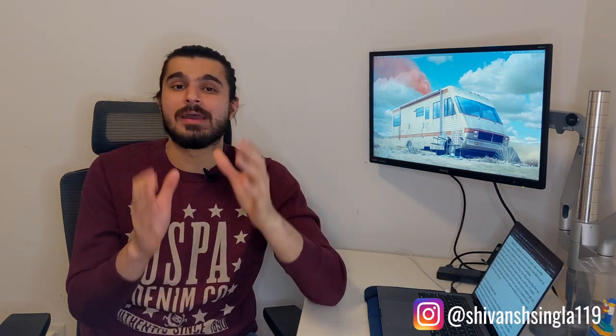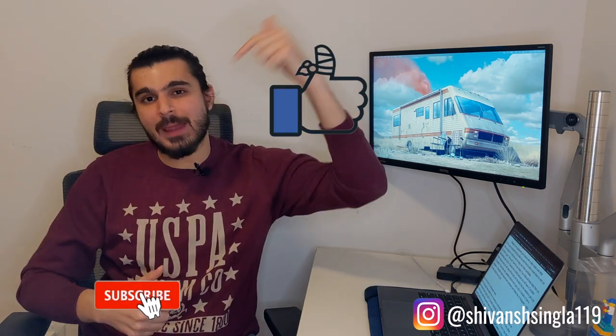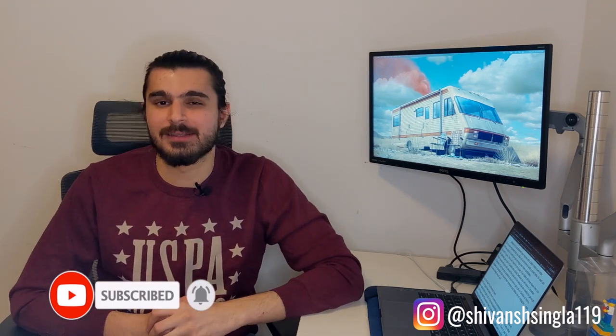That's it! I hope you now know how to create a Canadian style resume that will help you get more interview calls and job offers in Canada. If you have any questions, feel free to comment below and you can also follow me on Instagram at shivansingla119. Make sure to give this video a thumbs up and subscribe to my YouTube channel for more videos about studying and working in Canada.